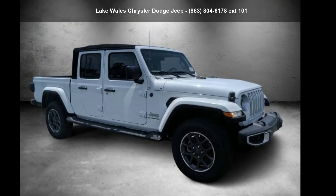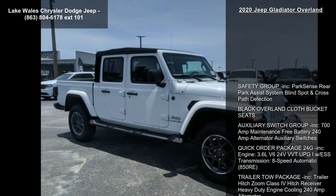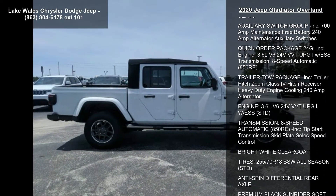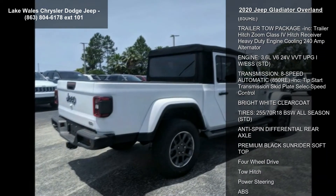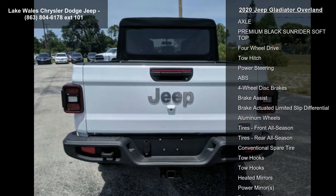Arrive in style with this Jeep 2020 Gladiator Overland. If you are looking for an automobile with great features, look no further. Enjoy these notable features: safety group included, park sense rear park assist system, blind spot and cross path detection.